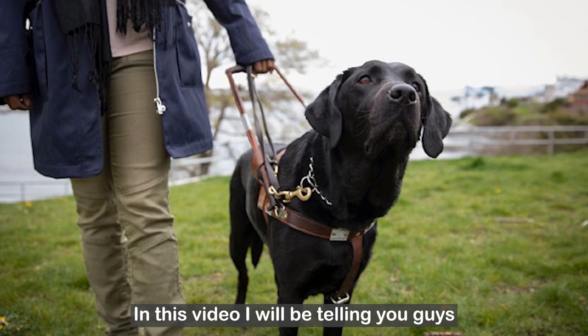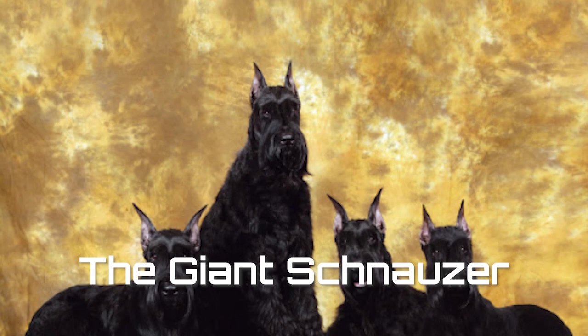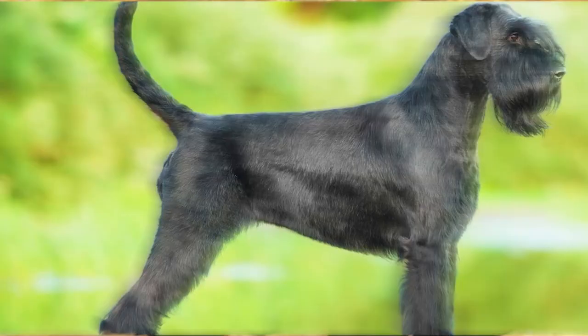Assalamu alaikum guys, this is Ajit from Proactive K9. In this video I will be telling you guys the history, physical appearance, temperament, health issues and the level of trainability about a breed which has the best beard game in the dog world — the giant schnauzer.